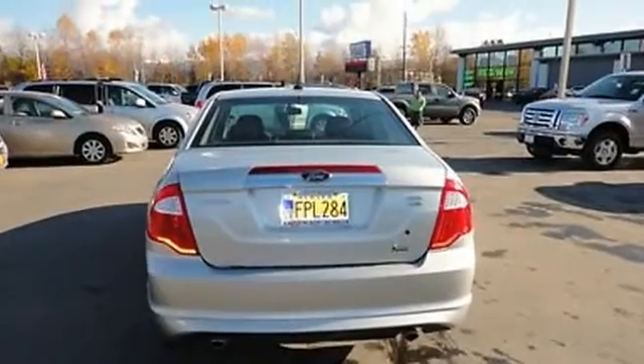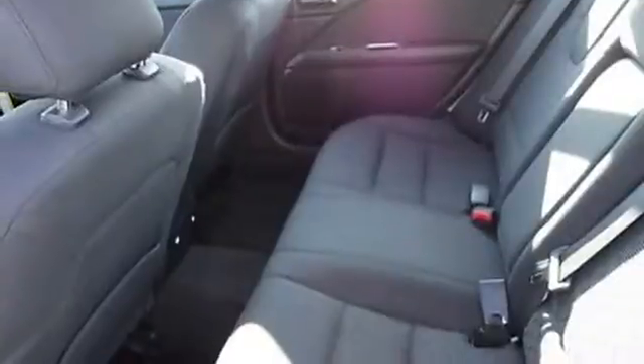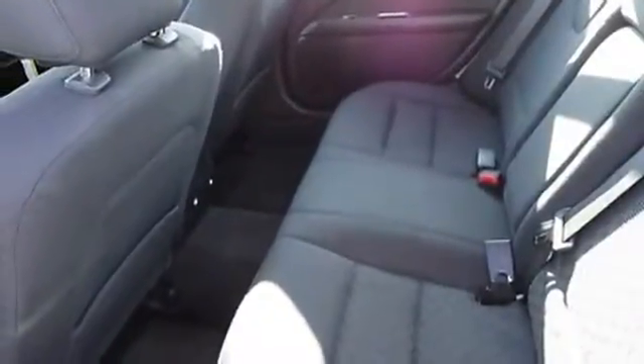Fog lights, 4-wheel disc brakes, anti-theft alarm, tire pressure monitor, leather seats, power driver seat, power front passenger seat.